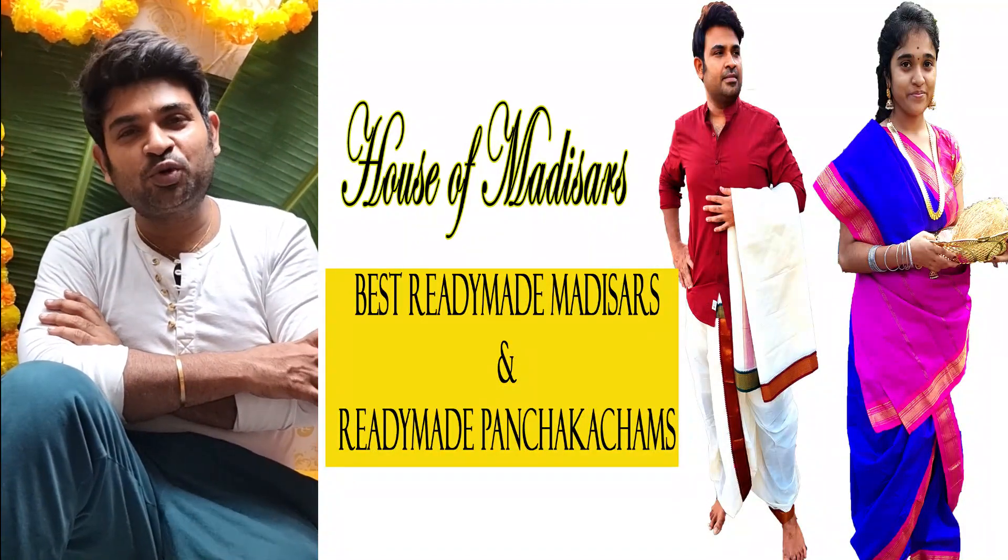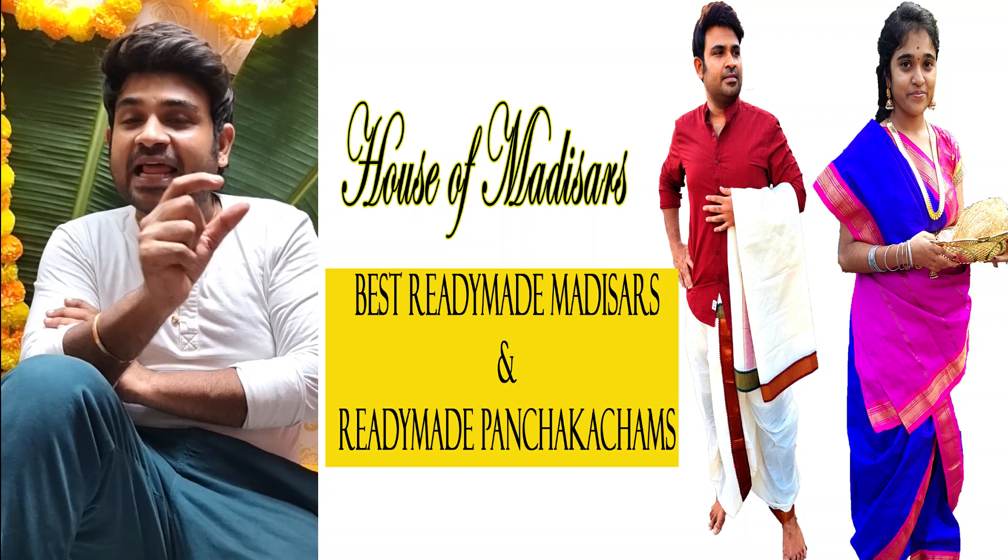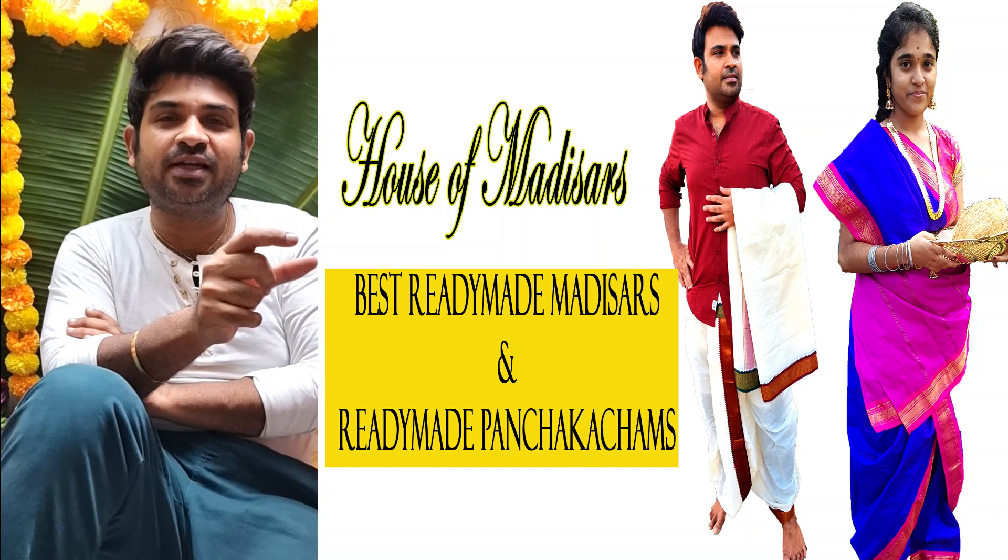Namaskaram! Hello all! Welcome to Rupa Clutch Store, this is Arun. In today's episode we are going to see classic Devendra cotton saris.